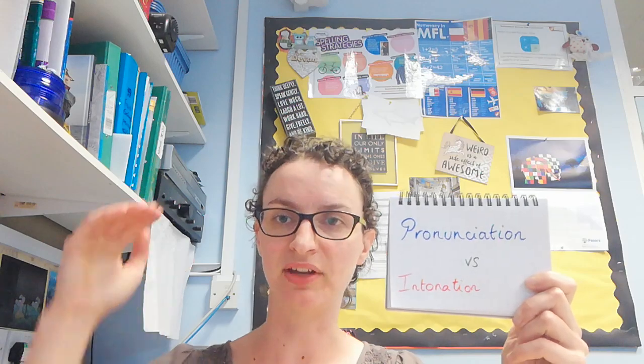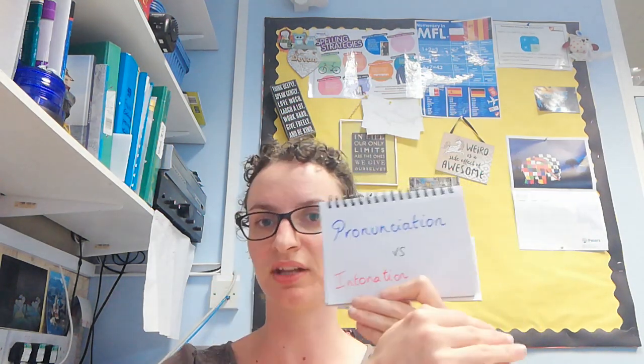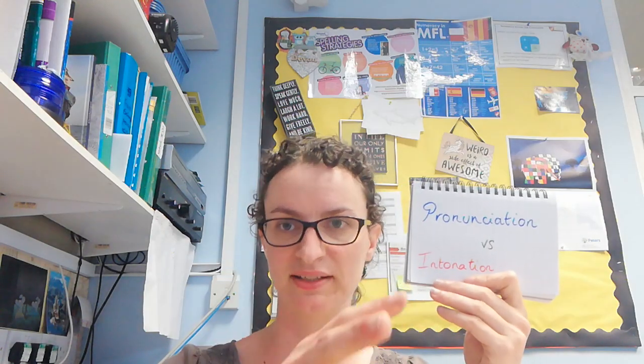Intonation is having the French melody to your sentences. In English you tend to go a lot up and down and emphasis goes on different places. In French we very much put the emphasis towards the end of everything, so it creates a different rhythm, a different pace. Intonation is mimicking that pace. Pronunciation is coming out with the right sounds.